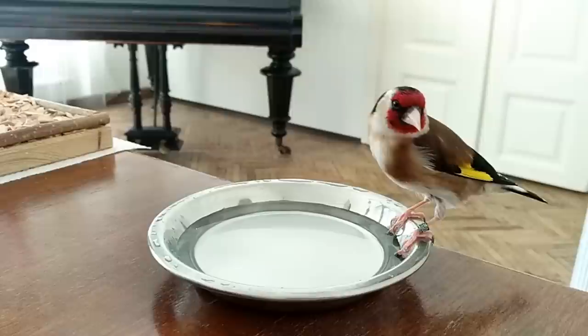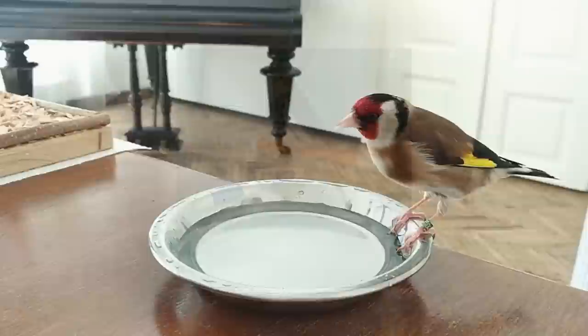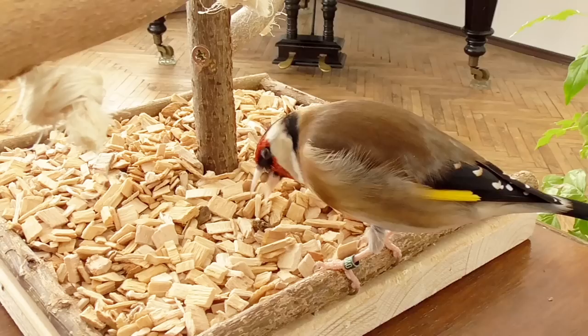Finally, and of course, a bird should have an opportunity to bathe. A bird bath doesn't have to be complicated — it can be any bowl large enough for your bird to splash about in. Some people even take their bird into the shower using a special bird perch. I haven't tried that yet, but if you have, let us know how that went.